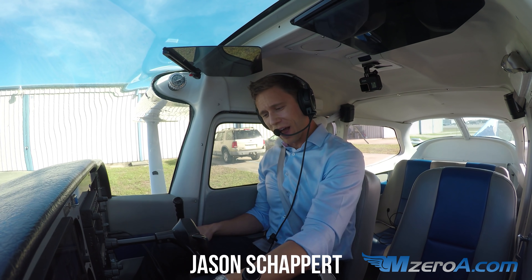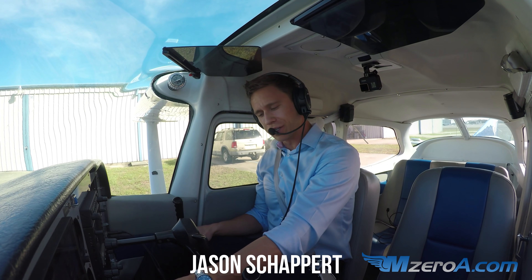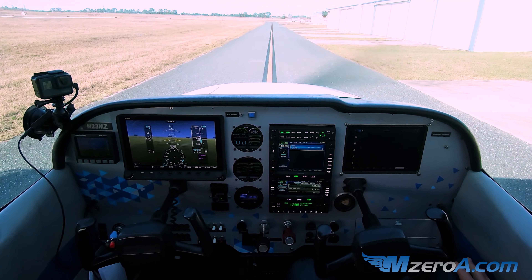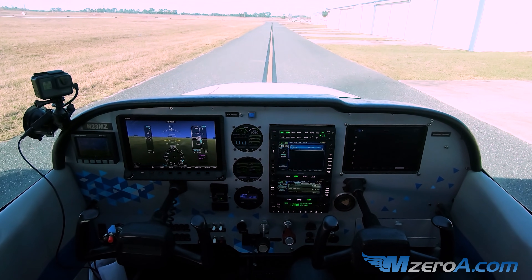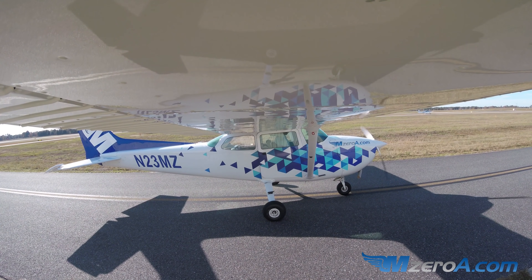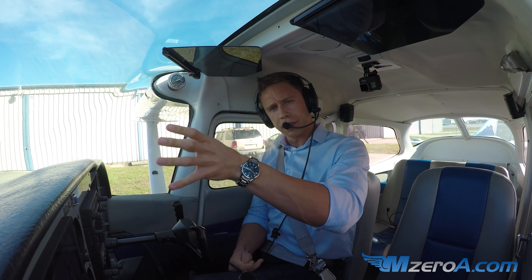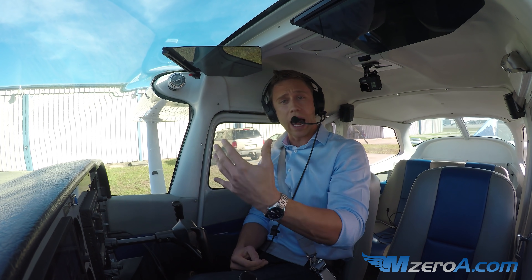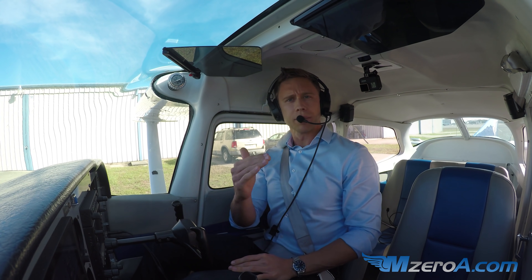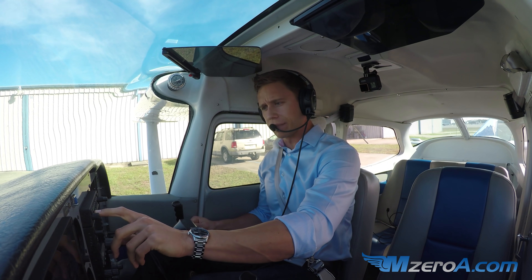Hey everyone, Jason Schaper here of MZeroA.com. Today we're planning an IFR flight down to Melbourne — actually the home of Avidyne. I'm going to show you some very cool stuff and we're going to talk about copying an IFR clearance. I have a flight plan already on file going into Melbourne and we're going to work through the radio communications, the planning, and the thinking ahead of working through an IFR flight, especially in the single pilot environment. IFR flying is all about how well we think ahead. It starts by grabbing the ATIS — let's grab the ATIS here together.